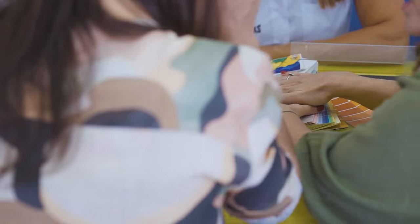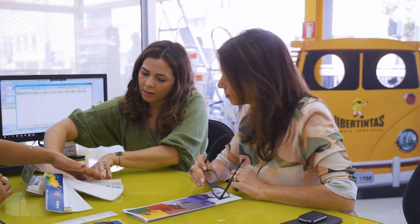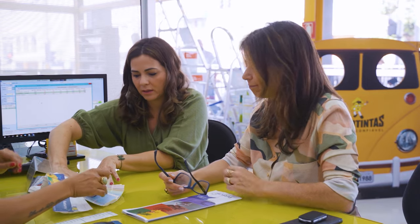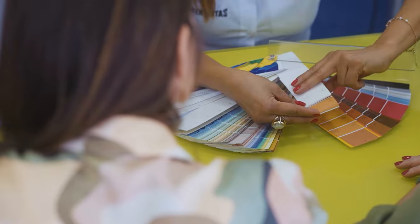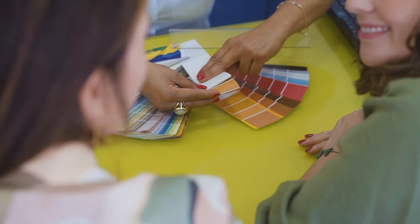Achei perfeito. E pro lavabo, eu tinha pensado num tom mais aberto, mas olha que bacana isso aqui na bancada — mais fechado. Nós podemos até fazer isso aqui. Será que o Guilherme vai gostar? Tenho certeza, vai amar. Ele disse que a última palavra é a dele, sempre. Fechou. Vamos fazer os testes? Vamos lá. Combinado.